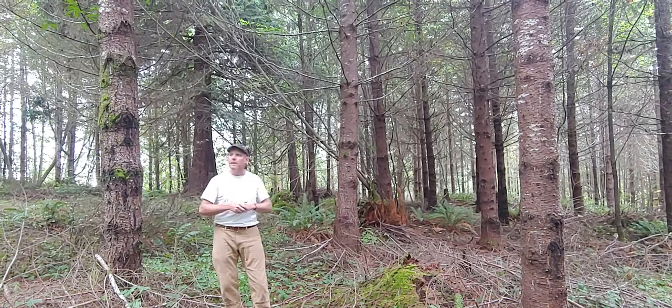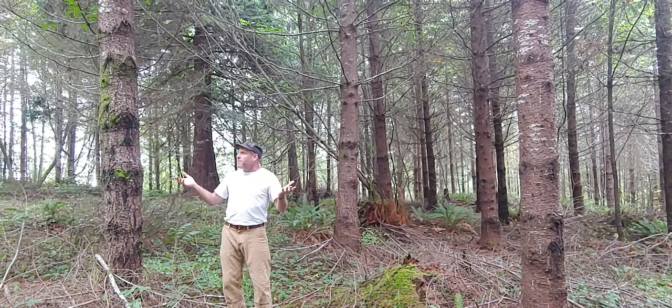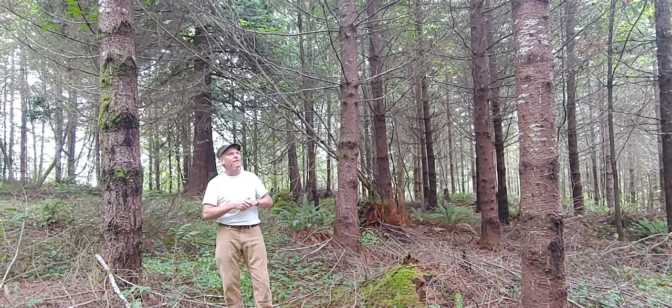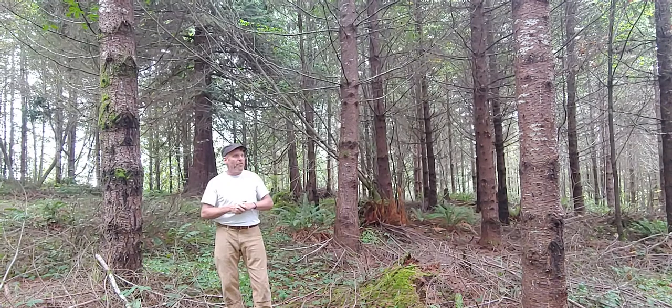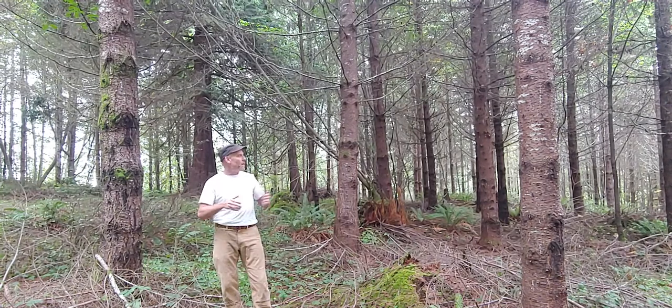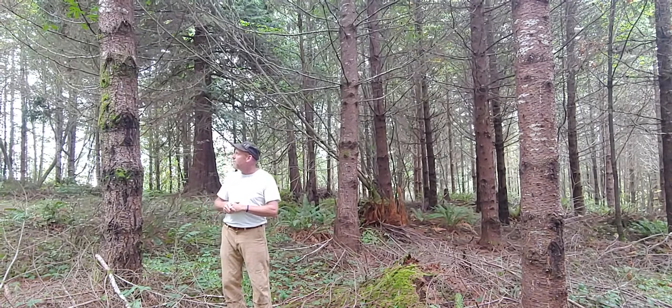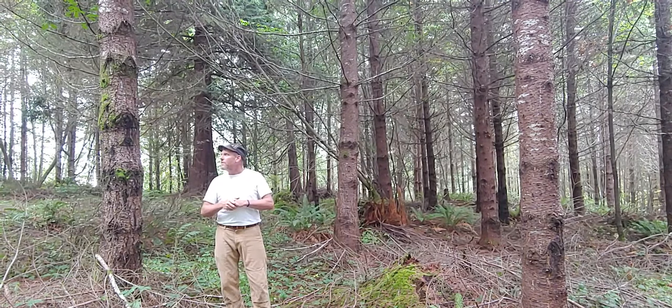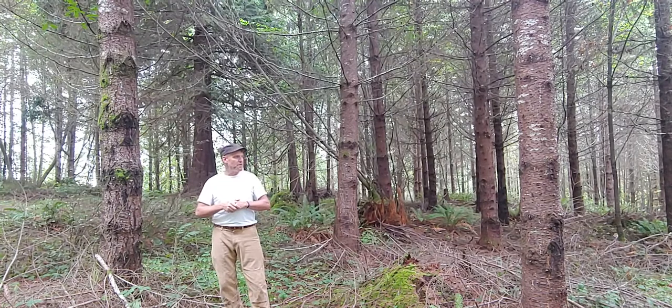Wildlife habitat — given the simplified understory diversity, there's not a lot of forage in here. There are effectively no dead trees, so therefore no snags for cavity dependent species. Given that this is a third generation forest, there are no large down logs remaining anymore. Any of the old stumps that used to be here have dissolved into nothingness long ago. So I would say that habitat overall is also very, very simplified. Probably what this is best for is cover and shelter for birds and deer to bed down, but that's about it.